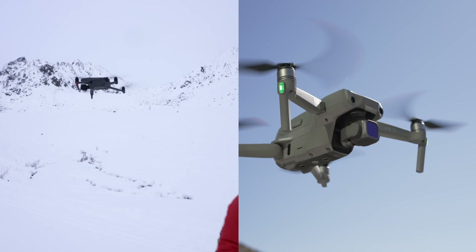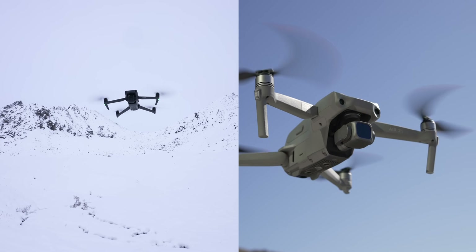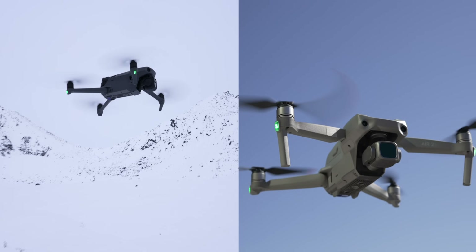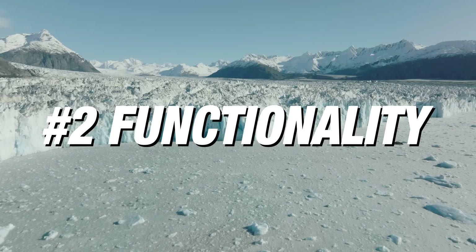The discussion around the new MacBook Pros versus the M1 is kind of like the discussion between the DJI Mavic 3 and the DJI Air 2S. They're both very capable; one is definitely more expensive. Only certain people really need the Mavic 3. Both computers are super powerful. In this video I want to go through three different things that made me move to the M1 Max: speed, functionality, and workflow.